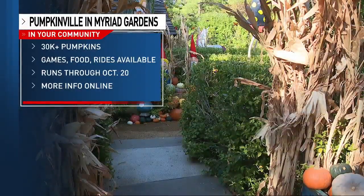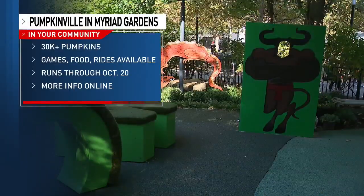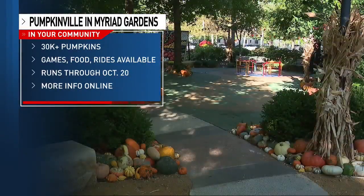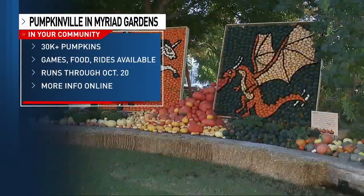So many people have already been coming out here this morning, and Pumpkinville runs through October 20th. So you have time to come maybe once, twice, three times. There are so many activities here as well for families.